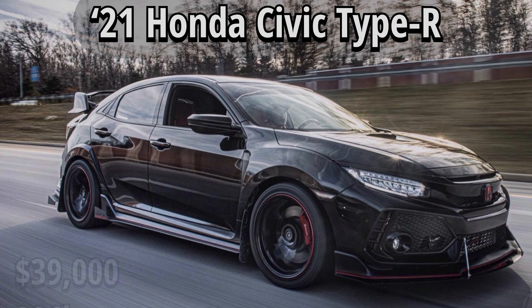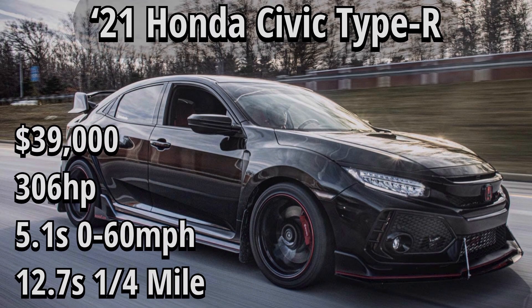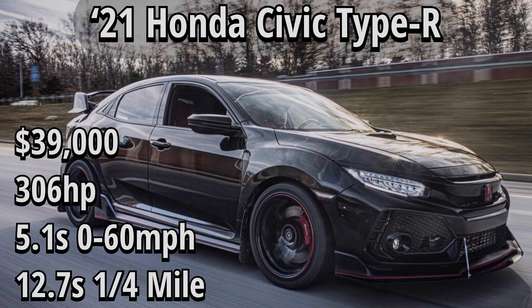Moving on to the 2021 Civic Type R. This one starts at $39,000, but it seems unlikely to get it at that price — you might find dealerships that will sell it without a markup, but it's pretty tough to find one. They're also the most expensive vehicle in this comparison. 306 horsepower, 5.1 seconds 0-60 — very impressive. The quarter mile is 12.7 seconds. Both times are a little hard to confirm, but correct me in the comments if I got something wrong. This is the fastest on the quarter mile compared to all the other vehicles we're showcasing today, and also one of the most impressive 0-60 times.